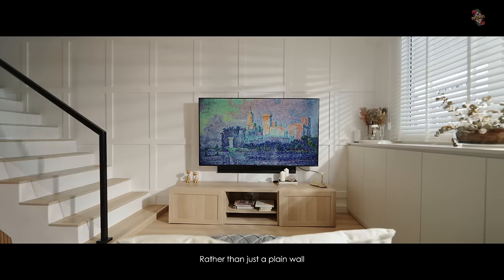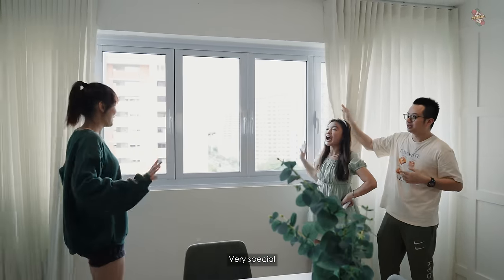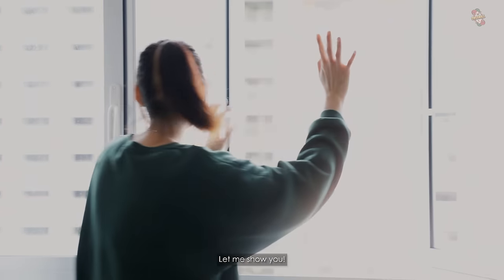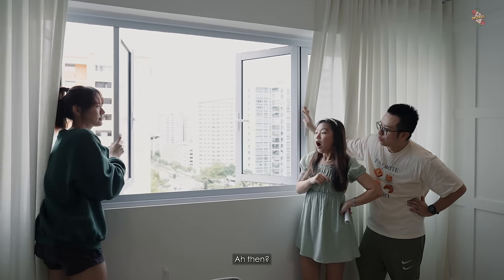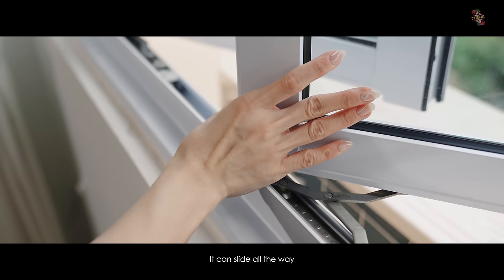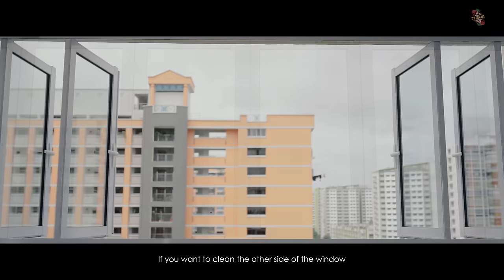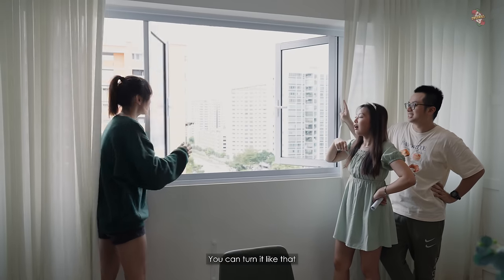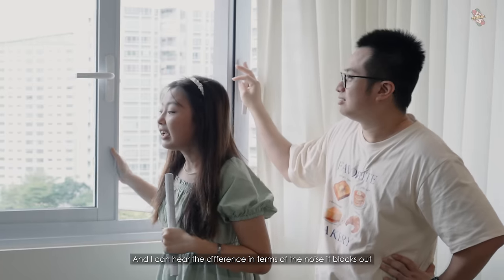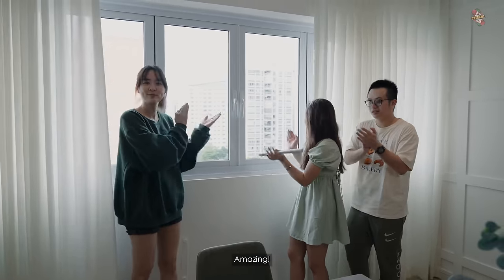Right beside the dining table we have this window that Sam is very proud of. It's not a usual window — instead of just opening and closing, you can slide it all the way and push it. If you want to clean the other side of the window you don't need a ladder — you just turn it. And you can really hear the difference in noise blocking. The sound insulation is amazing.